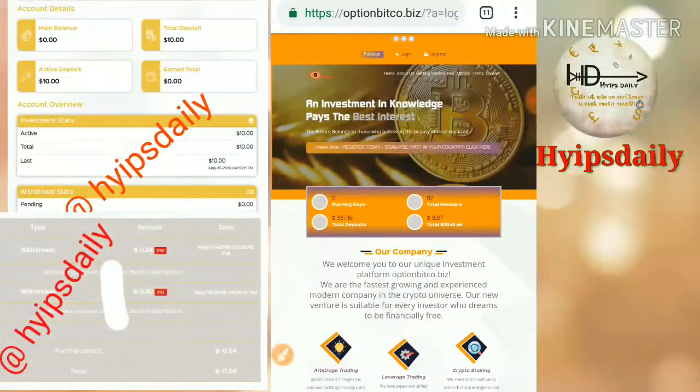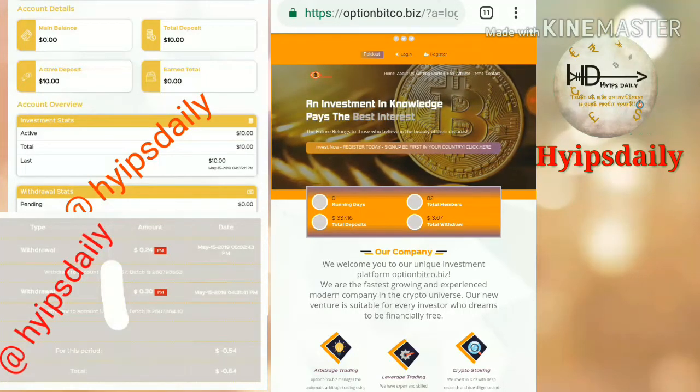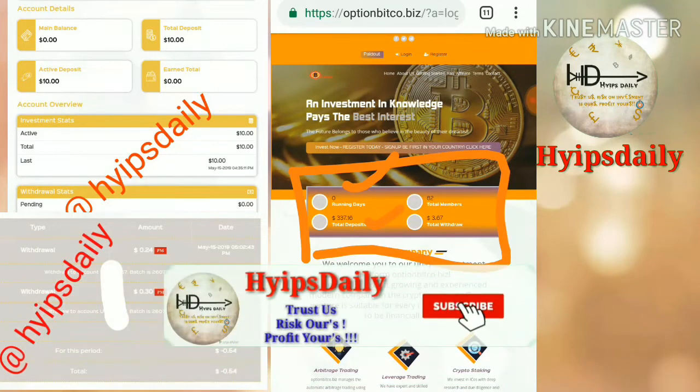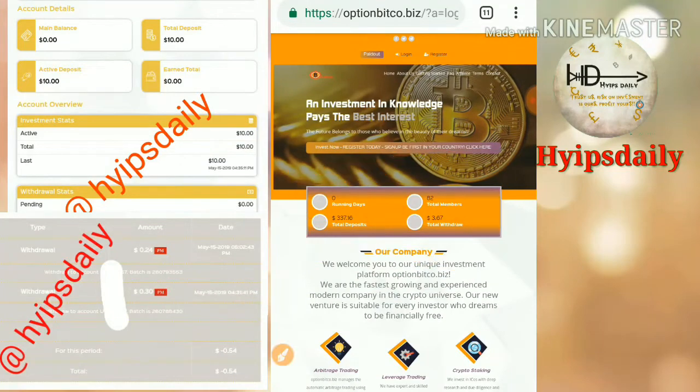To get started with the site, just click the link given in our description. After clicking the link it redirects you to the site. This is what the site's actual interface looks like. You can see this site has been running for zero days, with a total deposit of $337 and total paid out of $3.67.